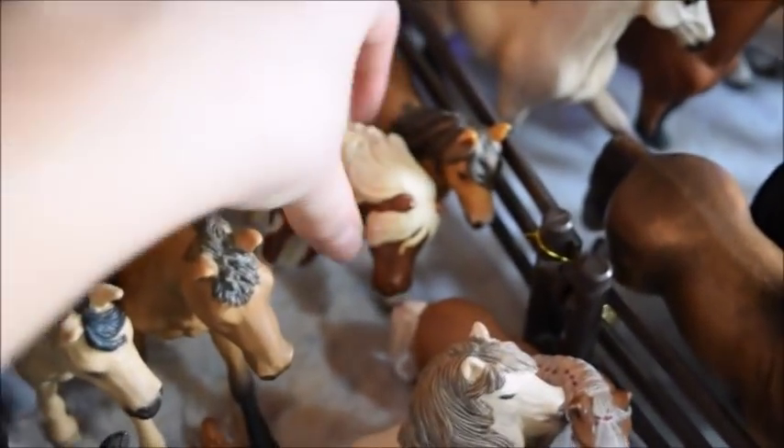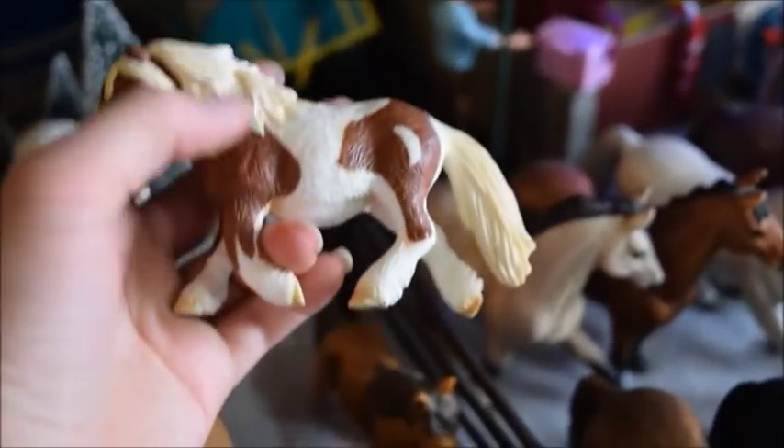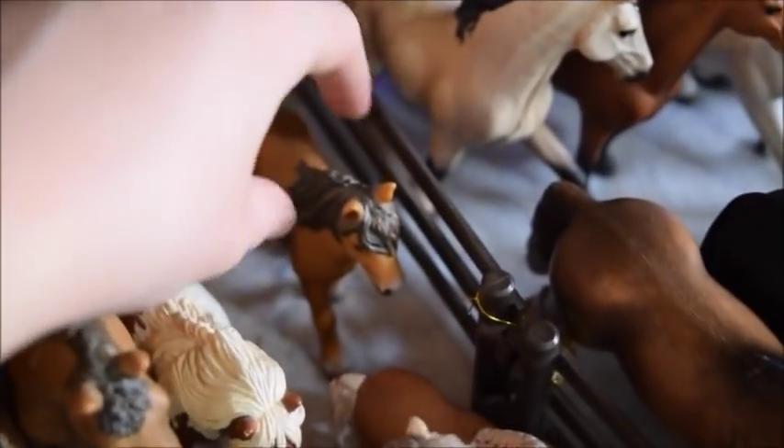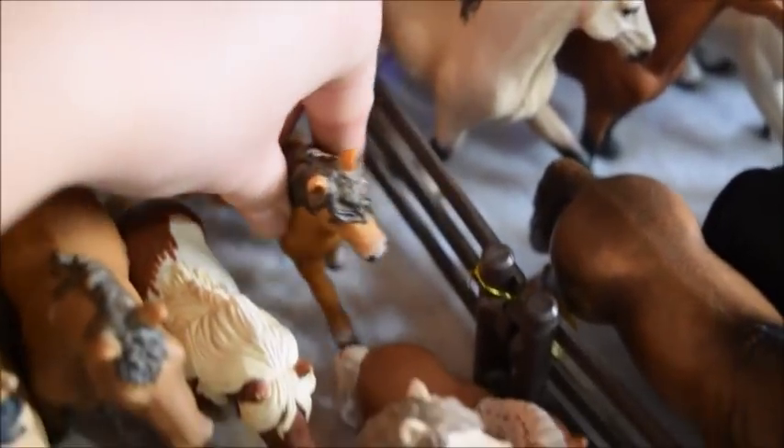And here we have our little ponies. So this is Panky — actually, that's Pokey, and she's a Shetland pony mare. And Pokey as well is a Shetland pony mare.